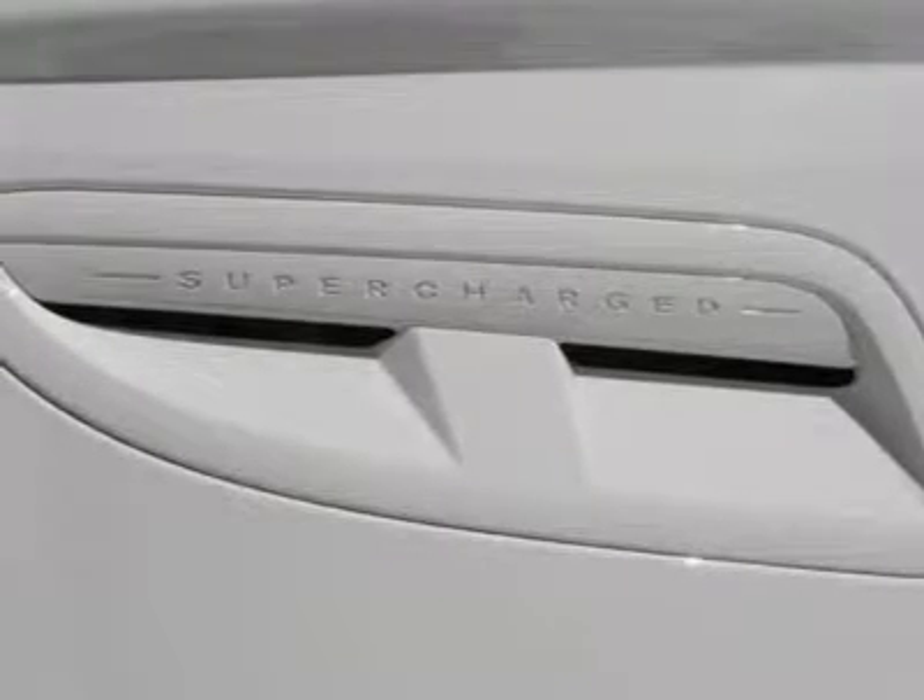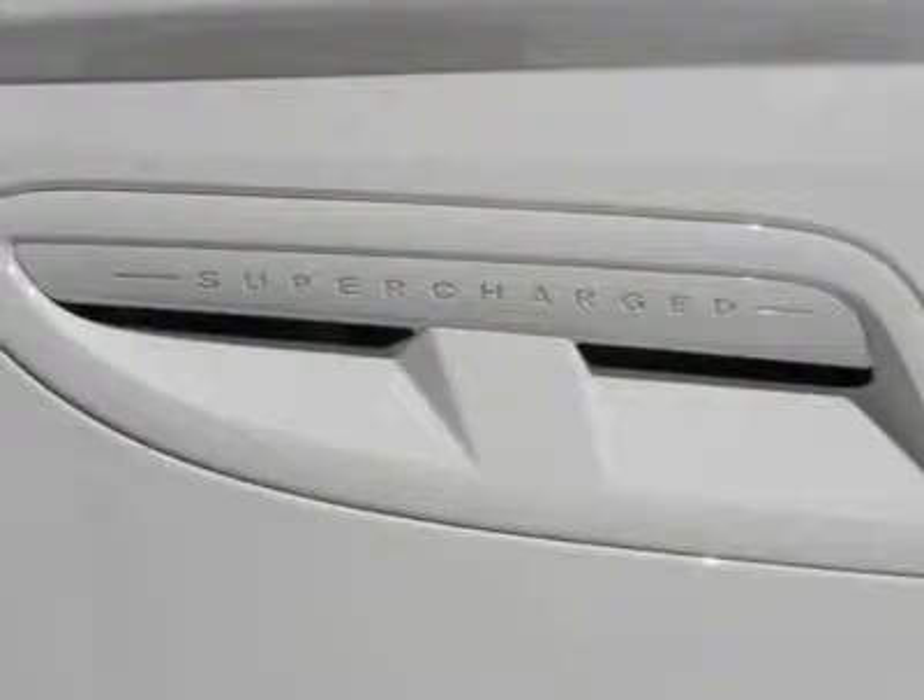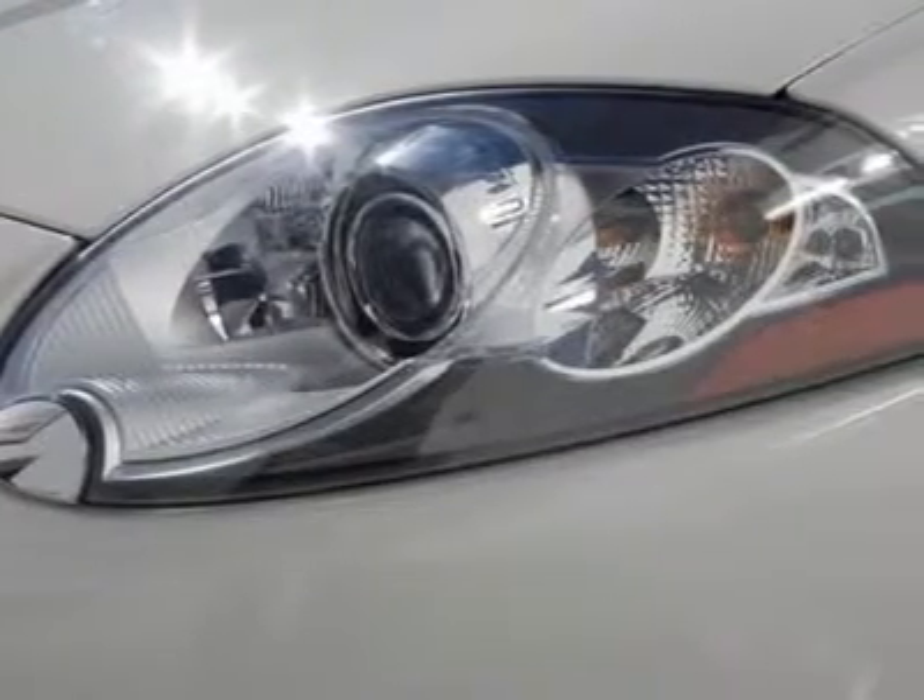Alpine AM/FM watt-per-inch dash 6-disc CD player, radio data system, AM/FM radio, CD player, and MP3 decoder.